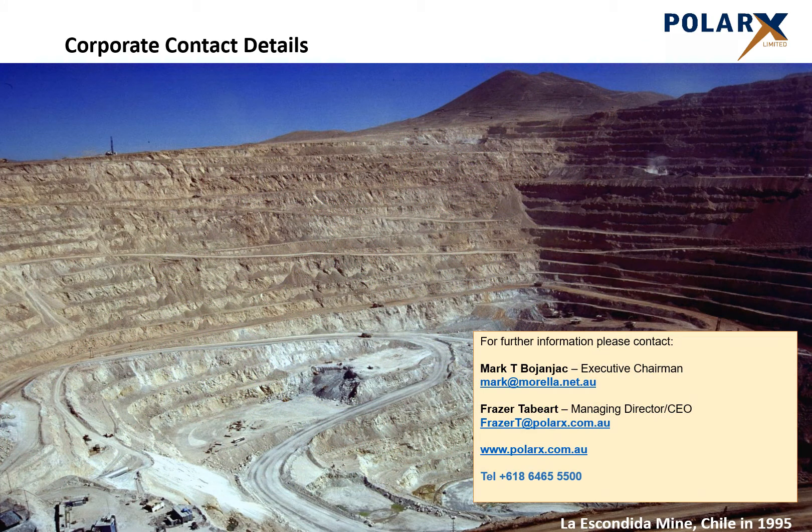We hope you found this presentation informative. There is more information on the company and its projects on the website www.polarex.com.au, or feel free to contact either Mark Bosian-Jack or Fraser Tabiat.